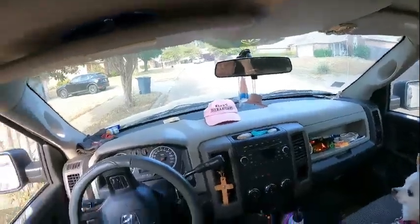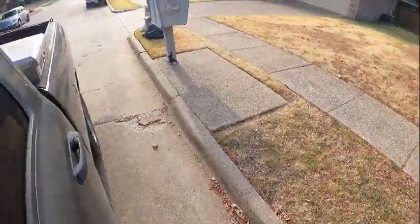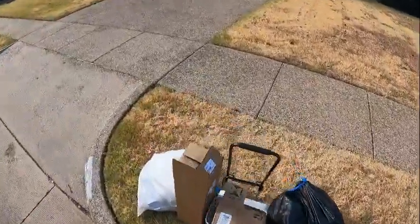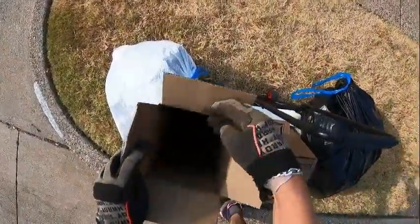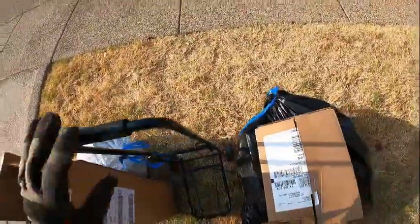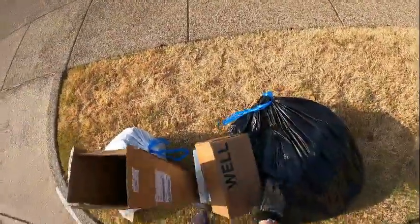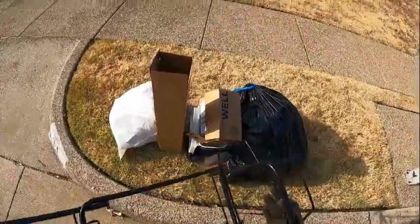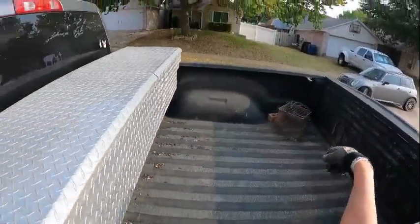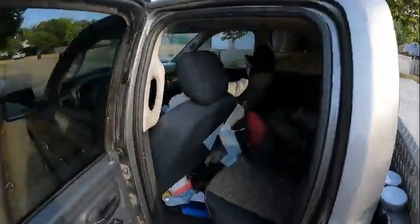We've been through I think two or three neighborhoods already and this is our first find. It is so quiet out here — there's trash, just nothing we want. We'll take this though — it folds up and it's in really nice shape. I'll throw that in the back of the truck. Those things over there we got from the thrift store that saves metal for me.